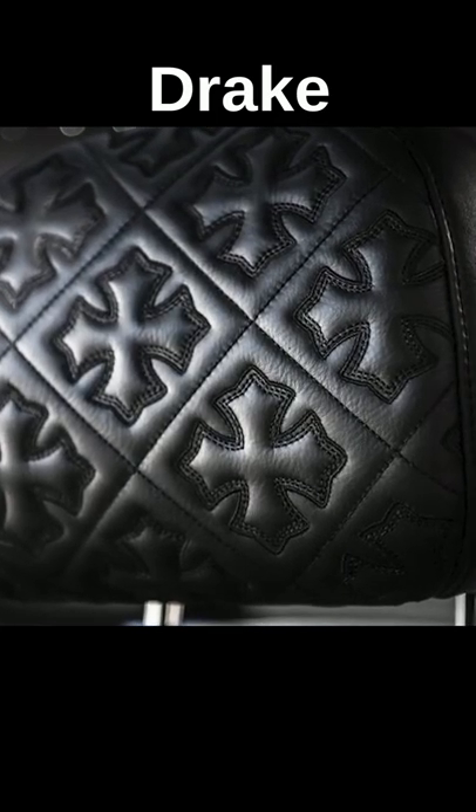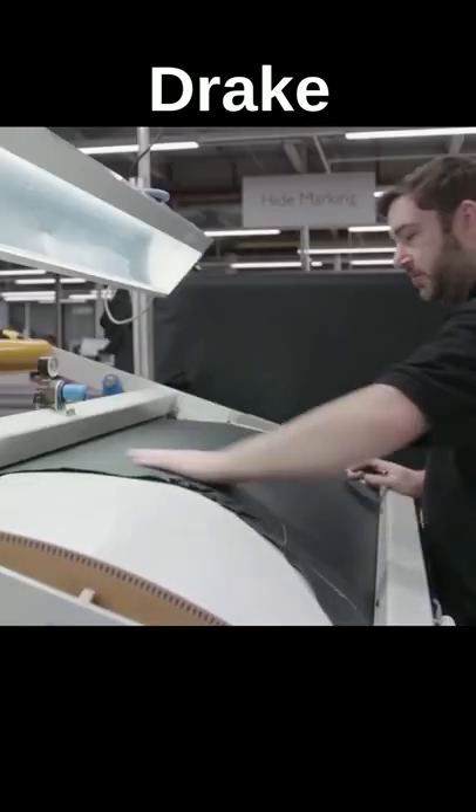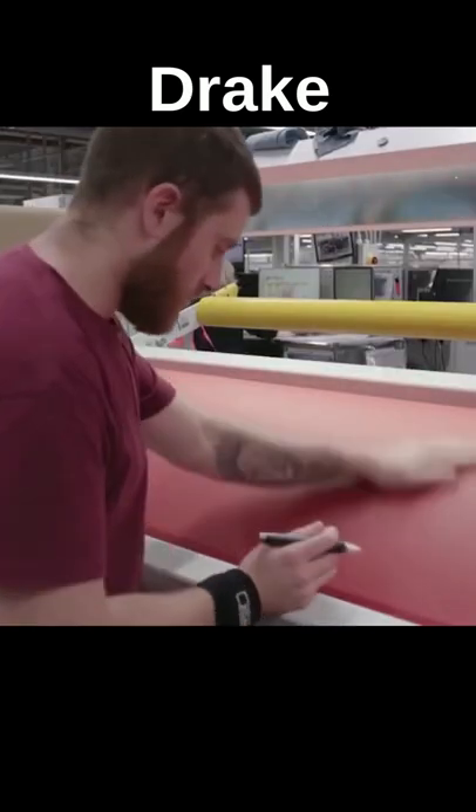That cross and fleur-de-lis motif continues in the luxury vehicle's remarkable interior. This hand-stitched job had to be on par with the top-tier Goodwood factory quality that Rolls-Royce is known for.